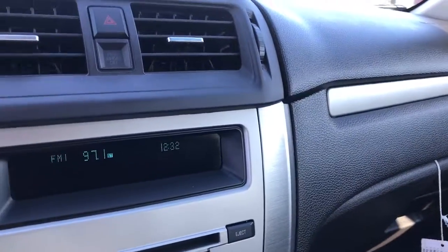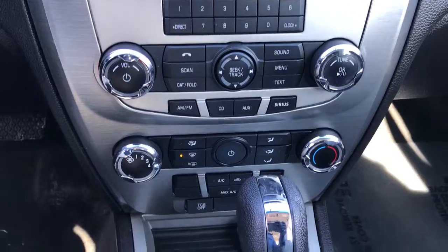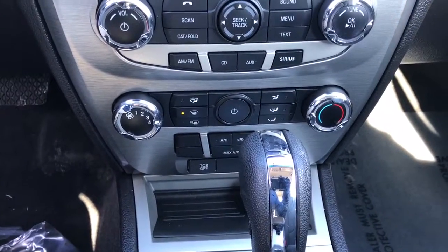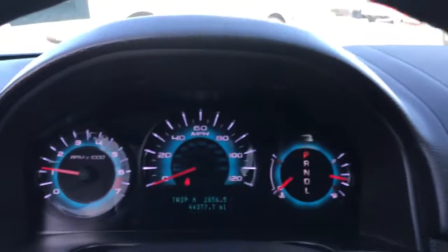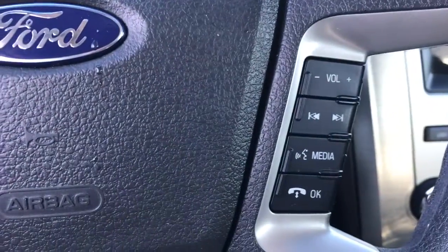Keyless entry, fog lamps, satellite radio, power driver seat, steering wheel audio controls, aluminum wheels, stability control, traction control, intermittent wipers, and driver adjustable lumbar.